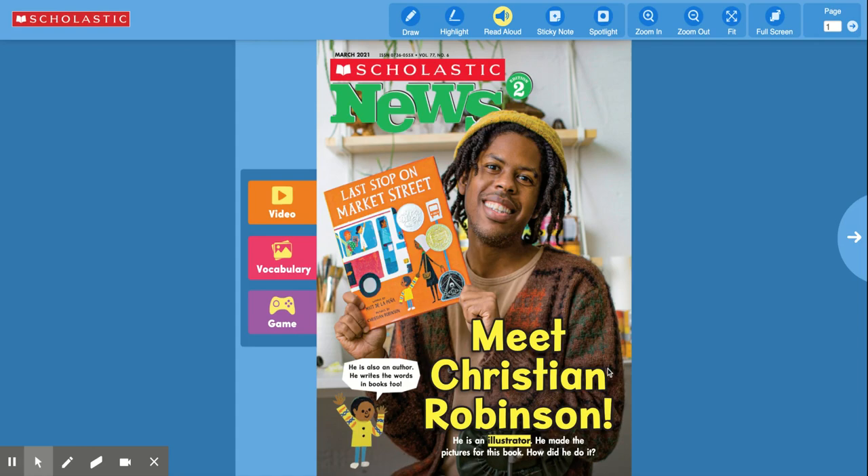Boys and girls, today our Scholastic News is meet Christian Robinson. He is an illustrator. He made the pictures for this book. How did he do it?